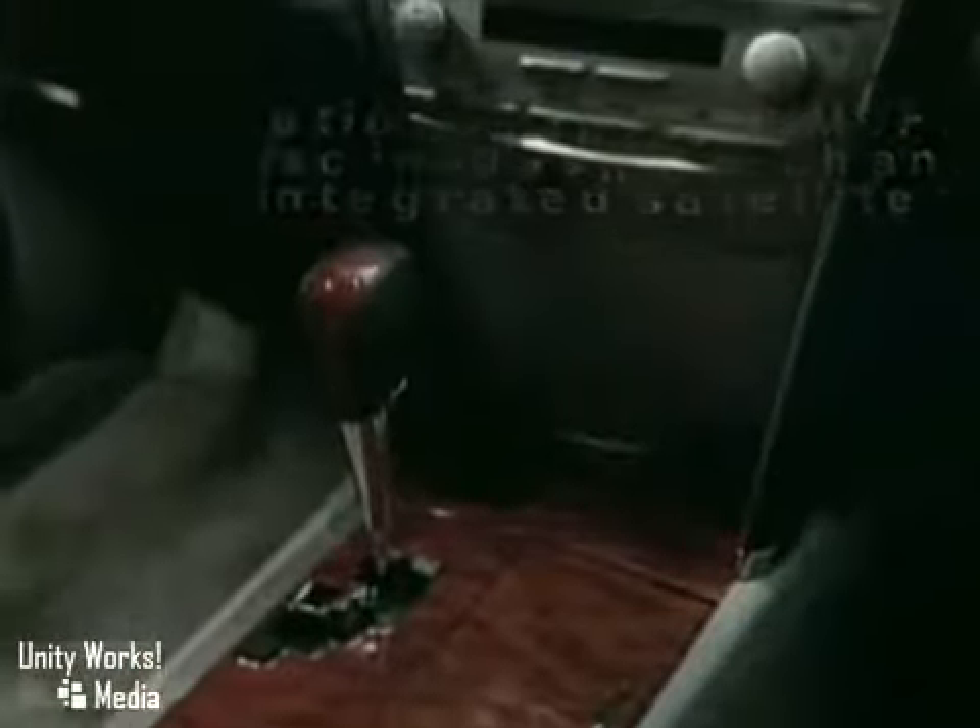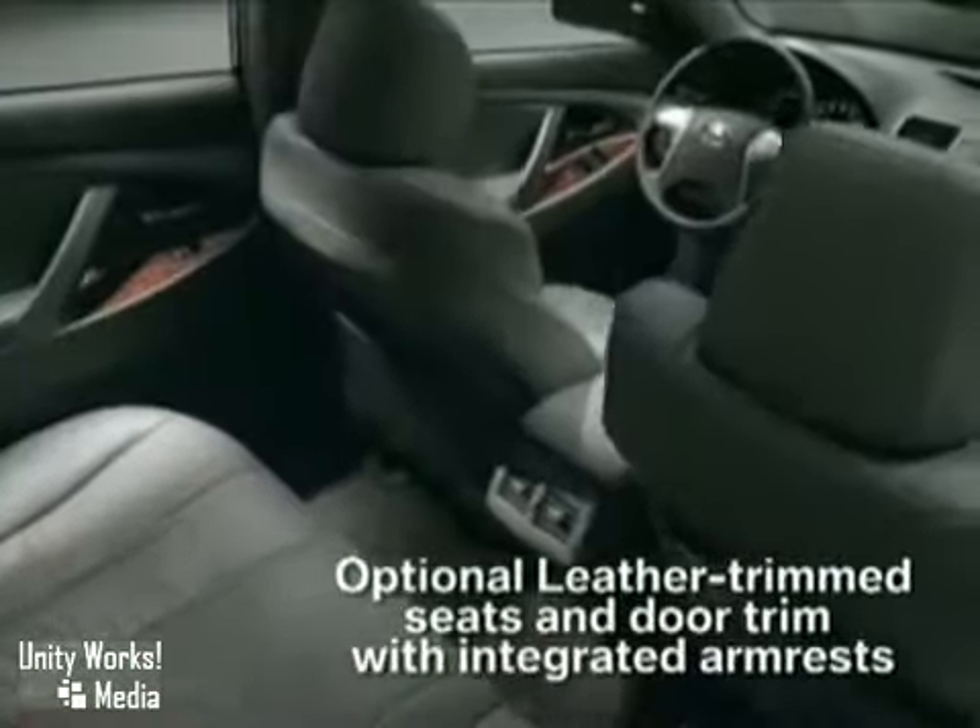Inside, features surround you with bliss, comfort, and technology to make the drive even more pleasurable.